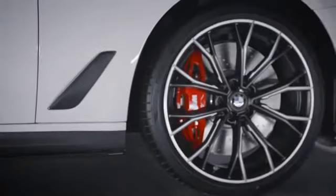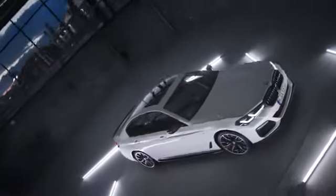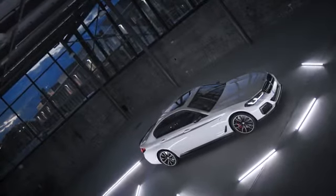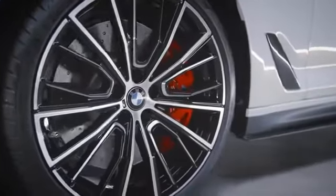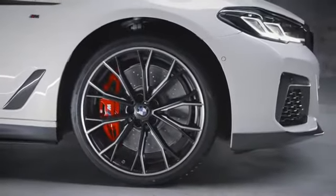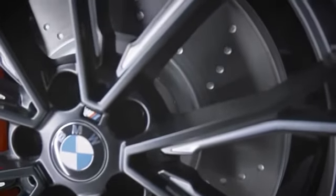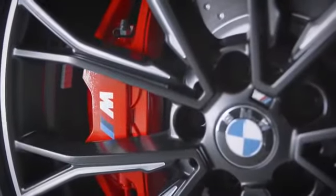Let's have a closer look at the very individual and exclusive 20-inch M Performance forged wheel. Just to give you an overview of the variety of wheels, we have installed different types on our model here. We installed the multi-spoke 732M bi-color design in jet black on the driver's side, while you can see the double-spoke 669M in jet black matte at the passenger side. The 19-inch brake system comes with ventilated and perforated brake discs. The calipers shine in red and are branded with the BMW M logo.